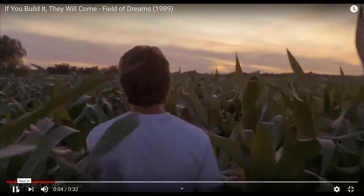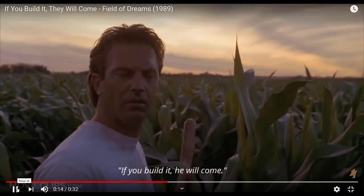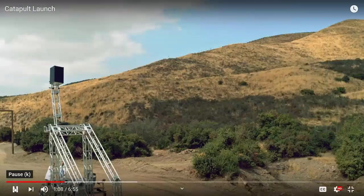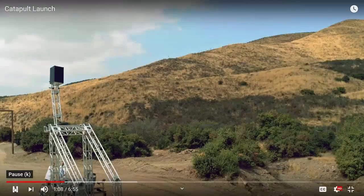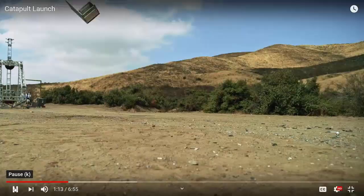Remember this great movie? The thing is, it's wrong, because even if you have an incredible innovation, you have to have a great launch strategy — or this could happen.